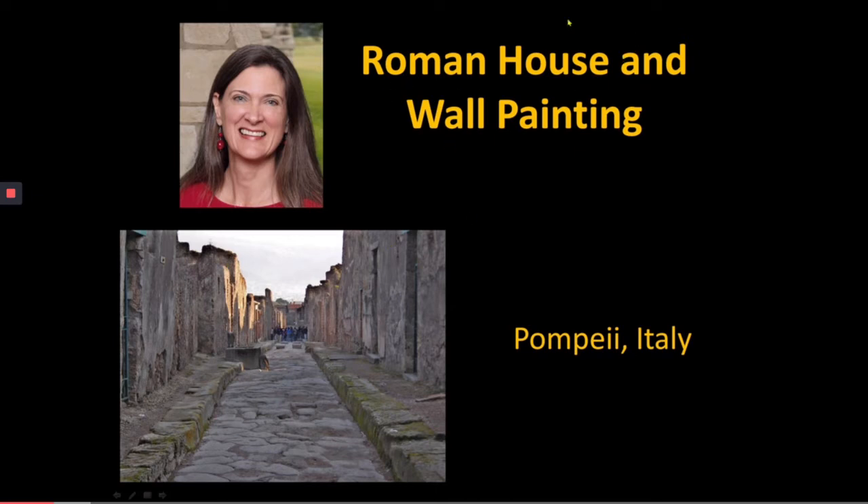When we look at Pompeii, we're going to be looking at an example of domestic architecture — an actual Roman house. That's called a domus, D-O-M-U-S. We're also going to be looking at this as a wonderful example of wall painting done by the Romans, which was dramatically influenced by Greek wall painting.